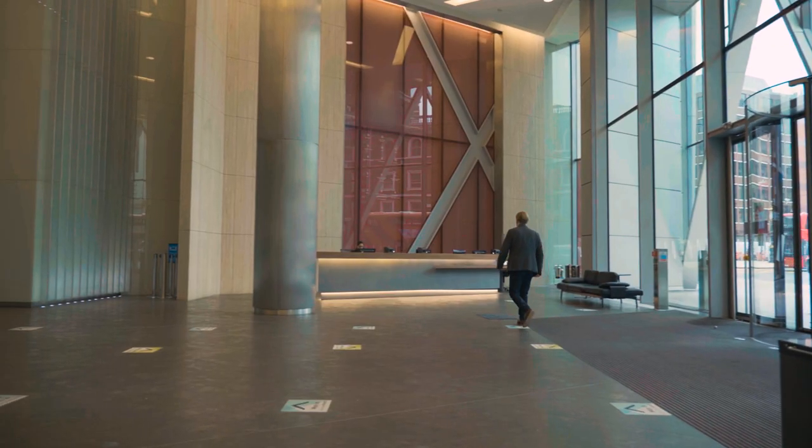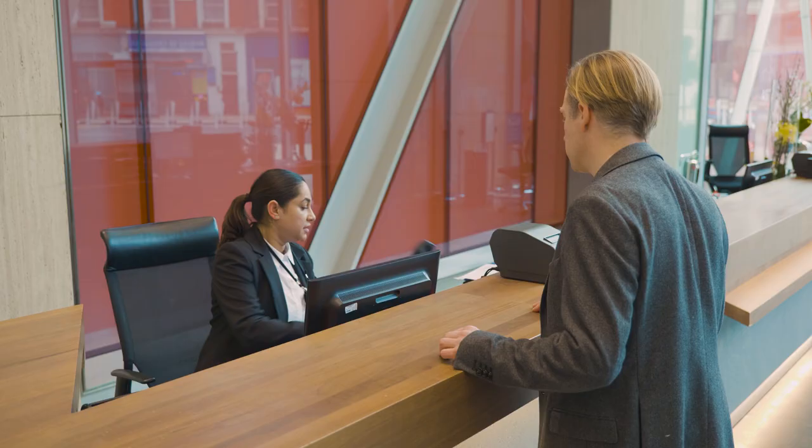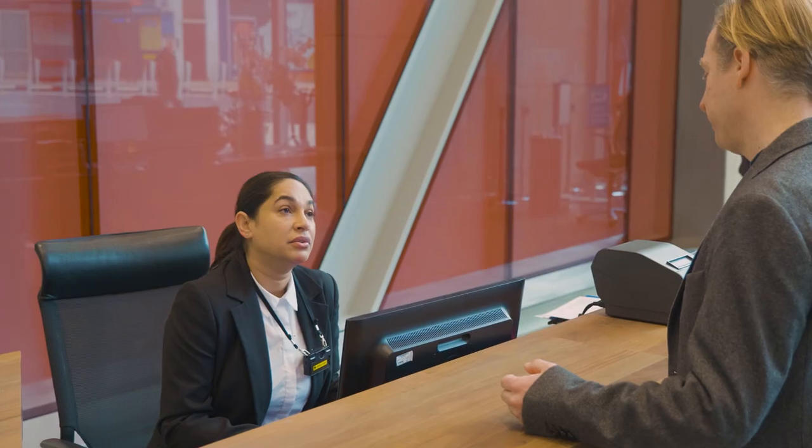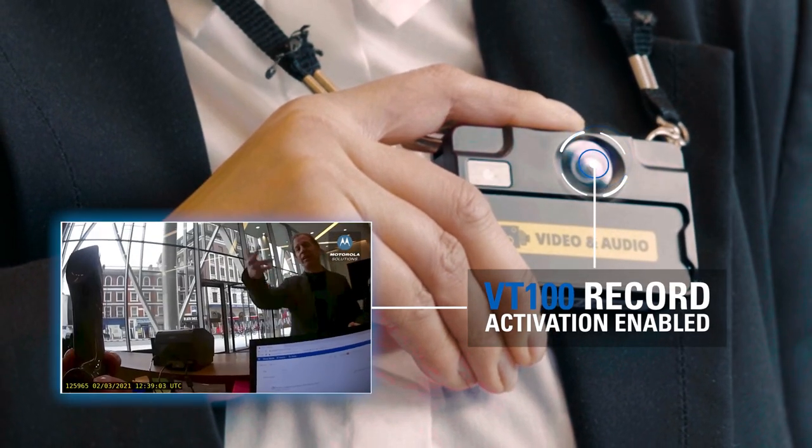It wasn't long before a visitor to the building caught my attention. Having noticed the staff member working on reception activate her body-worn camera as voices began to rise, I knew the incident would require intervention.